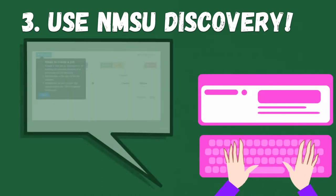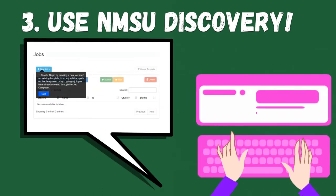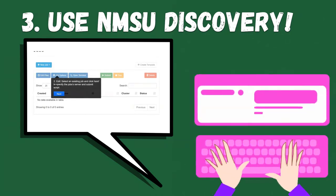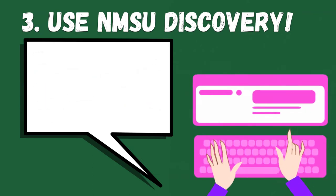Third, use NMSU Discovery. With its easy-to-use, web-based interface, you'll have the power of hundreds of computers at your fingertips. Because really, we all want to answer questions faster and maybe graduate quicker too, right?